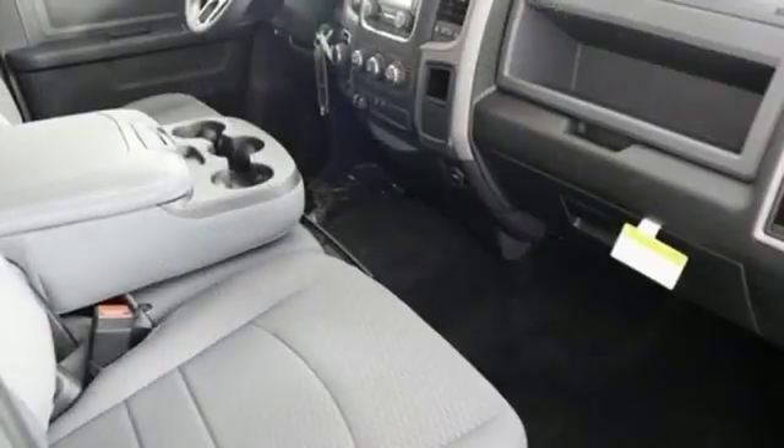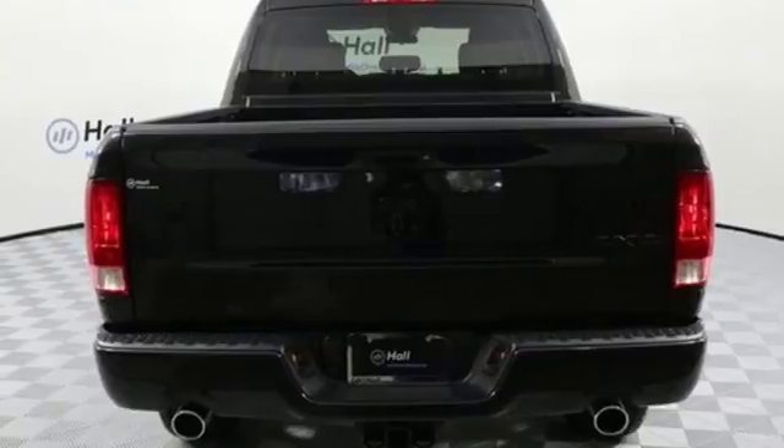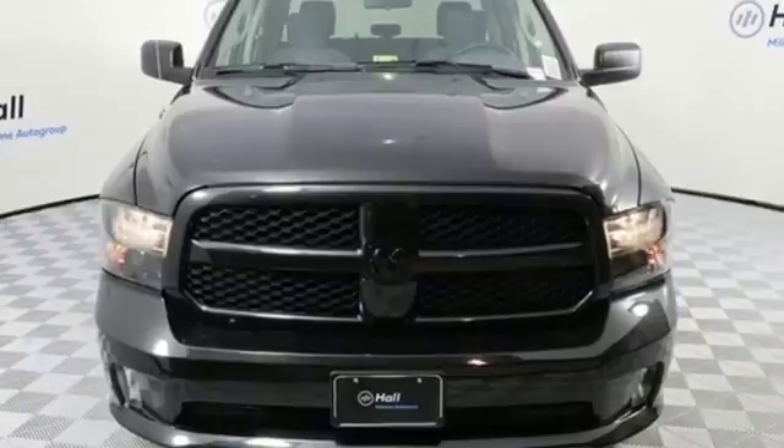It's a joy to be seen at the jobsite for its looks as much as its capability and you'll love the streamlined aerodynamics as you move through the day. This Ram 1500 works harder and smarter. Test drive it today.